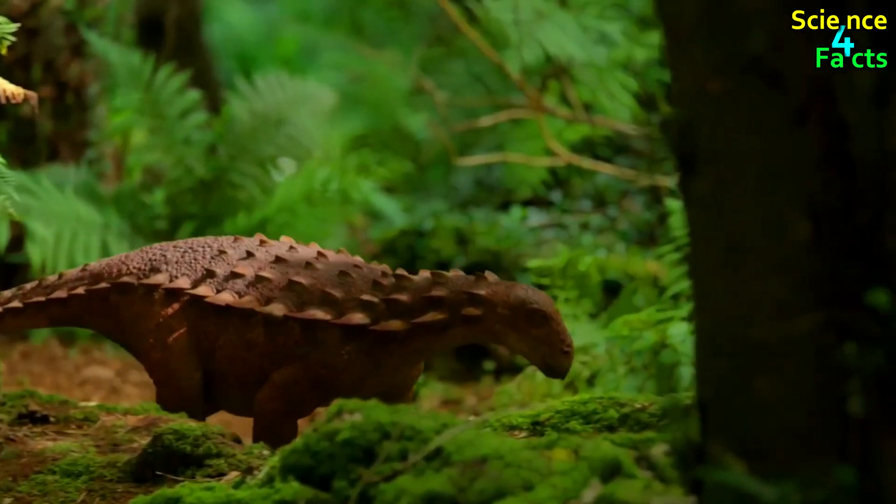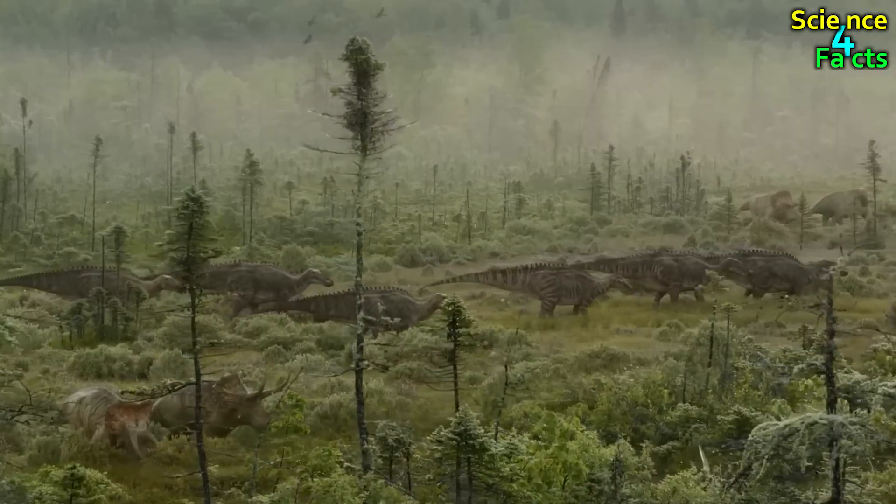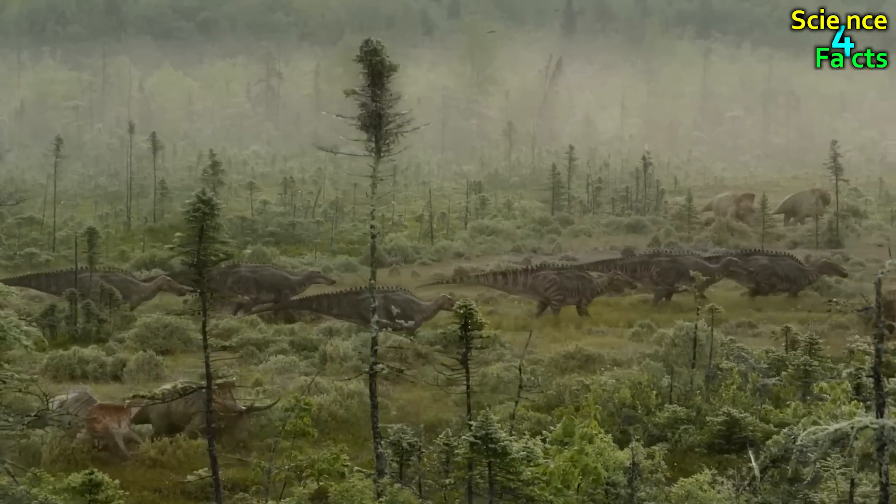Ankylosaurus was primarily a herbivore, feeding on low-lying vegetation. Its wide, flat teeth were adapted for cropping plants.